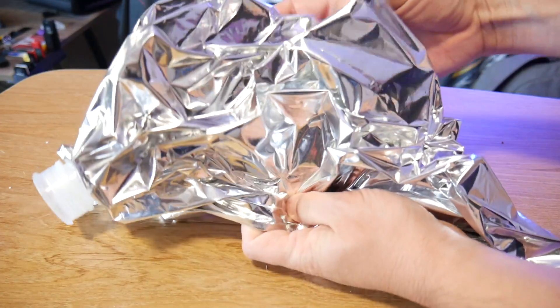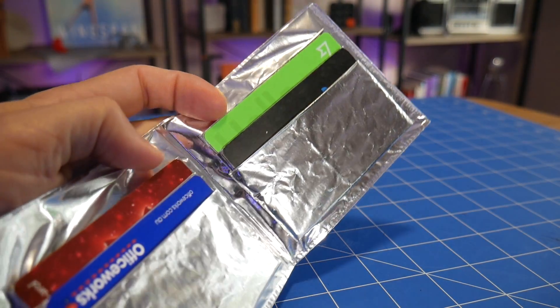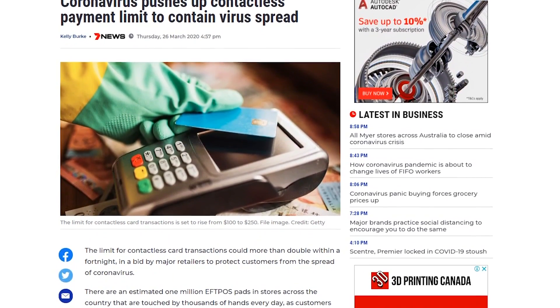Now we can't say definitively that if you make a wallet from Mylar material — this one in particular was made from the bladder of a wine cask — but from my limited testing, yes, I couldn't get any identification with that single card in the wallet. I had to take it out and pay with it to actually make the process go through. This is just one pay point, but it's a very common pay point I've seen all around the place. That didn't work, but other ones might, and I just found this out.